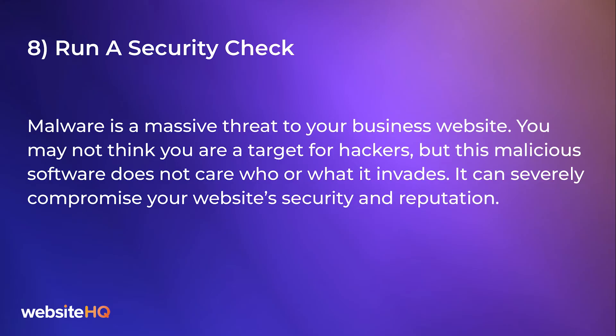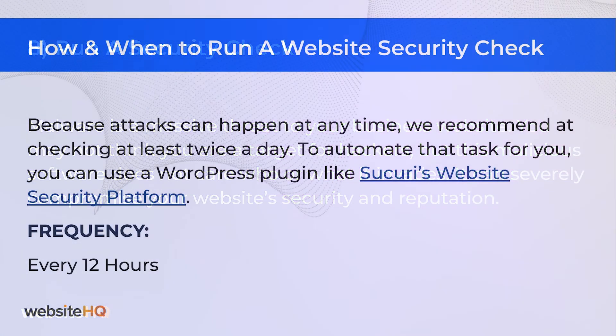Eighth on our list: run a security check. Malware is a massive threat to your business website. You may not think you are a target for hackers, but this malicious software does not care who or what it invades. It can severely compromise your website's security and reputation. Because hacks can happen at any time, we recommend checking at least twice a day. To automate that task, you can use a WordPress plugin like Sucuri's website security platform. It's best to run this scan every 12 hours.